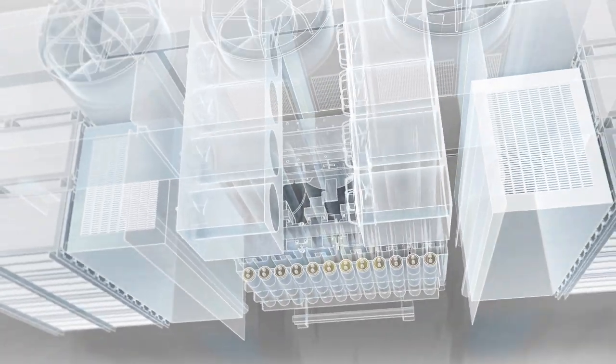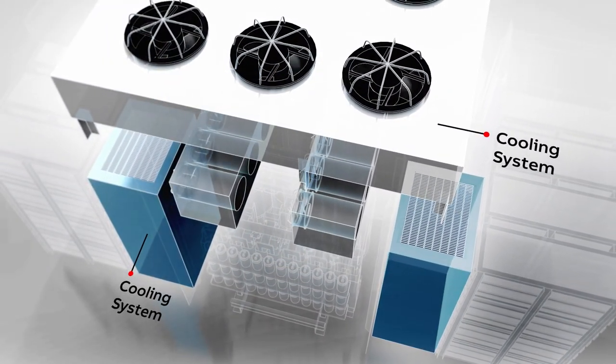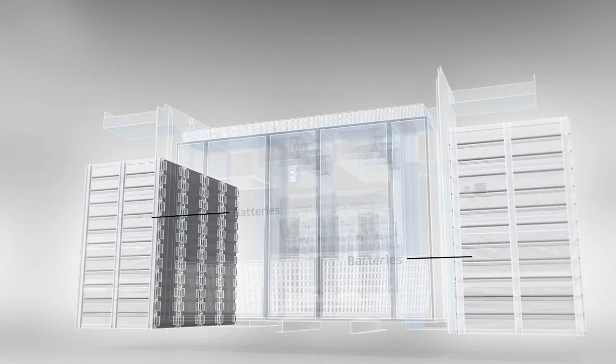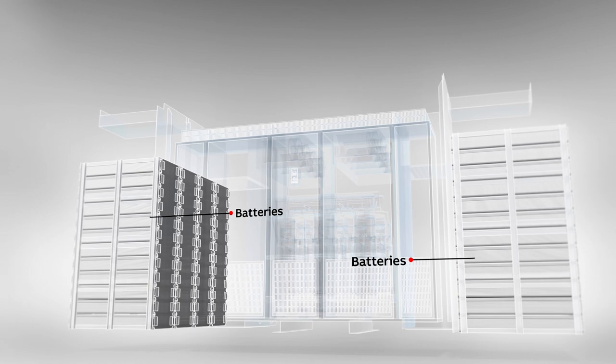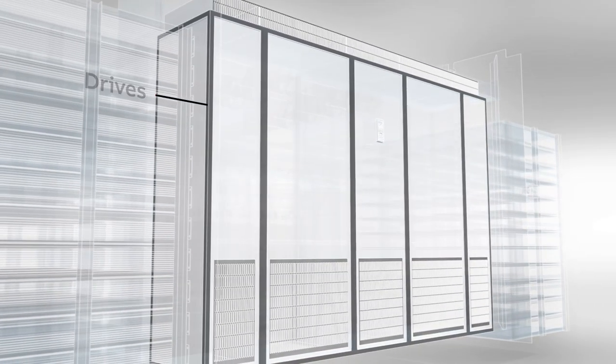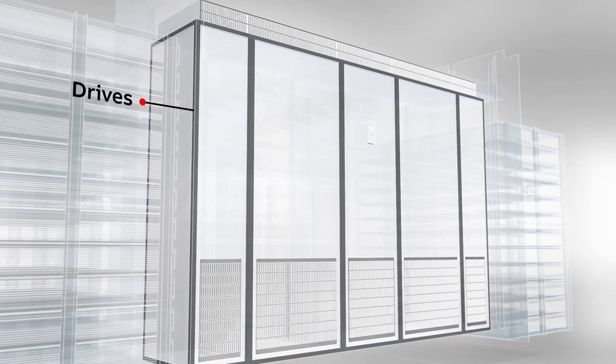Plug-and-play integration means connecting to existing systems is easy. The container instantly integrates with the vessel's power plant, energy management systems, and fire safety systems, while integrated drives and transformers ensure everything is in sync.